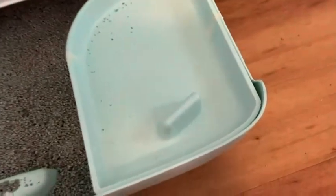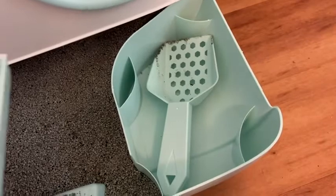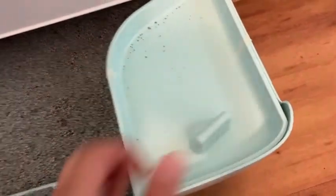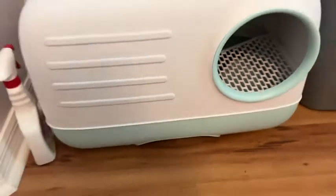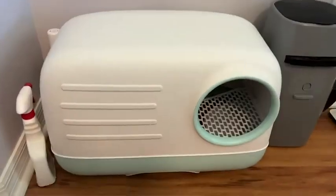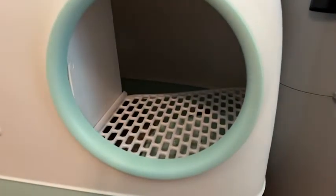What's also amazing is that it has a little mini walkway for her to come out of, and it has a grate, so it's catching a lot of the litter that she would normally be tracking outside of the litter box. So that's amazing too.